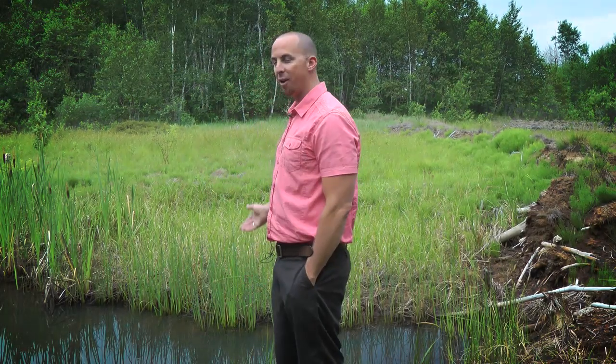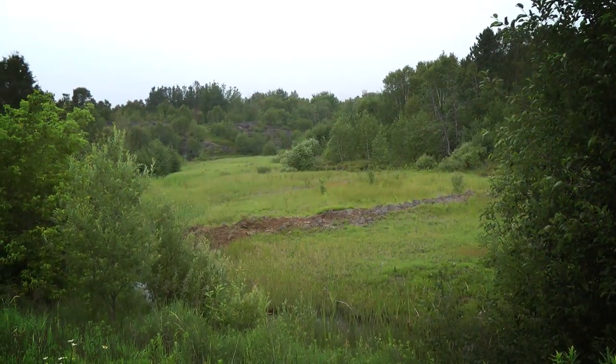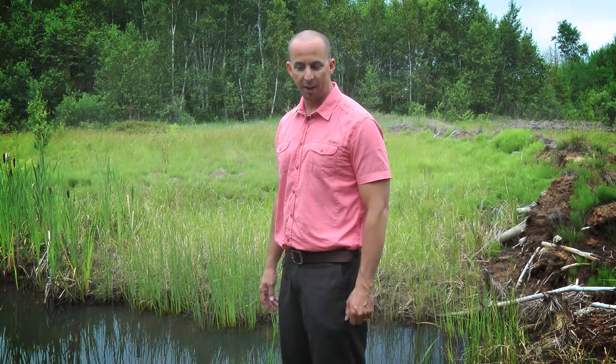Hi, I'm Brendan O'Farrell. I'm the project manager at Junction Creek Stewardship Committee. Here we are, standing in front of what is going to be a wetland within the next few weeks. This is a tributary of Junction Creek itself called Nolan Creek. Over time, it's been degraded — it's got a heavy metal content in it. We're going to build a new wetland right here to help filter out some of the toxins and heavy metal, and bring back some life and fish to this part of Junction Creek.